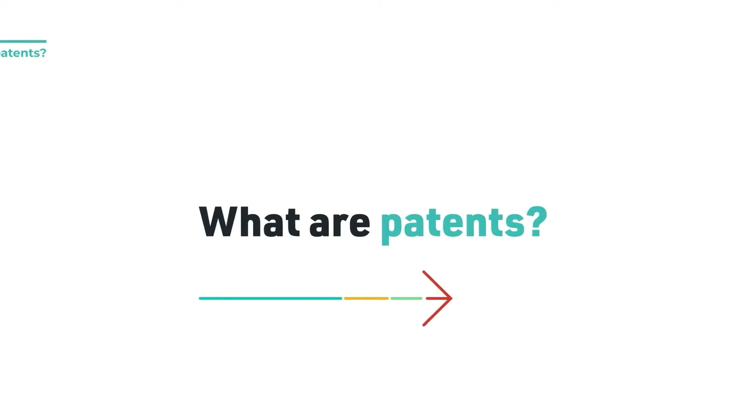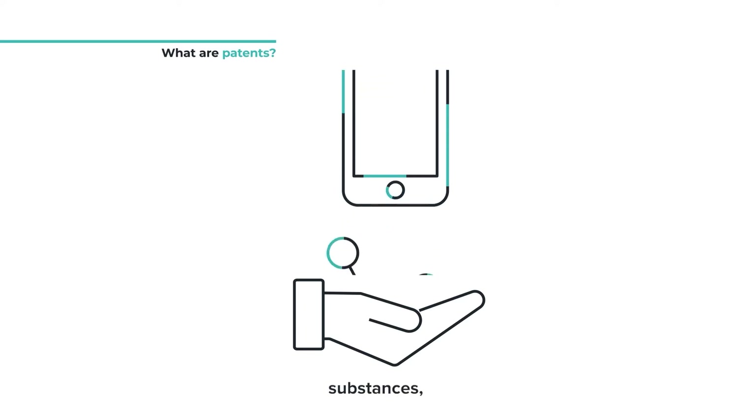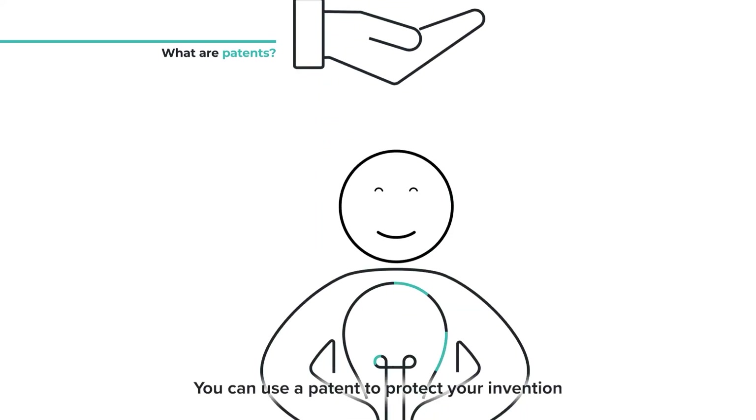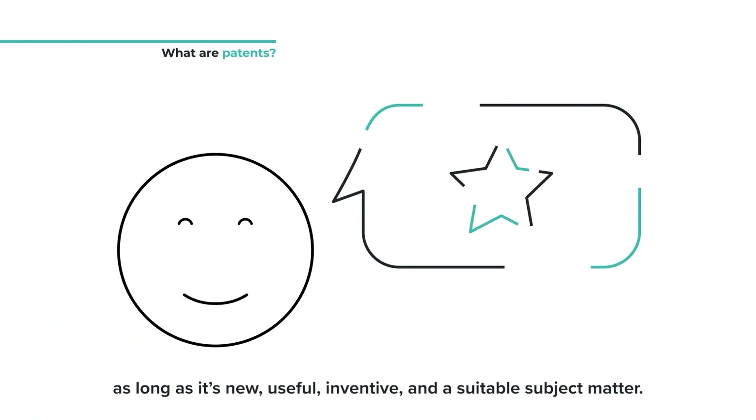What are patents? A patent protects new inventions such as devices, substances, methods and processes. You can use a patent to protect your invention as long as it's new, useful, inventive and a suitable subject matter.